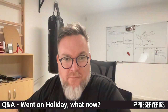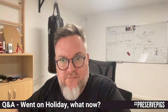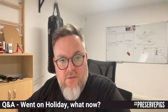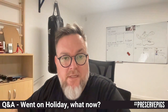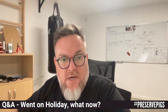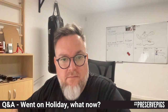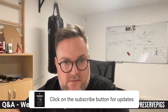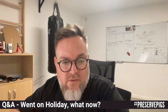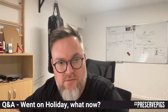Hey, it's Gilbert Ferreira again from PreservePigs and welcome to this Q&A session today. As I explained in previous videos, this is a series of Q&As — questions I draw from various meat curing forums and groups on the internet, as well as emails from subscribers. If you like the videos, click the link below to subscribe. If you want to send through your questions, the email address is questions@preservepigs.com.